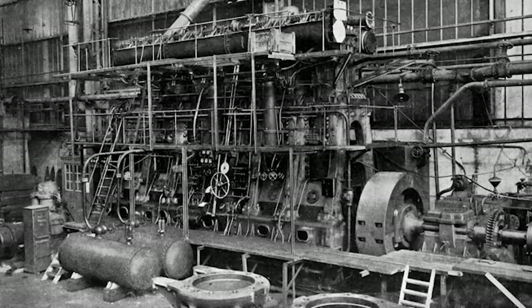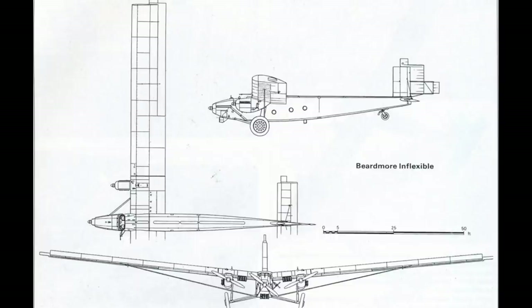Beardmore had built aircraft under licence during World War I, but they were primarily involved with shipbuilding, locomotive, and engine construction. As they lacked aircraft design expertise themselves, Beardmore was tasked to work with Rohrbach on the design of this new experimental aircraft. Beardmore would outline and dictate the aircraft's specifications based on the Air Ministry's specification, and Rohrbach would then work on the main design. Once this was completed, it was licensed to Beardmore in 1924, and construction of the aircraft began.